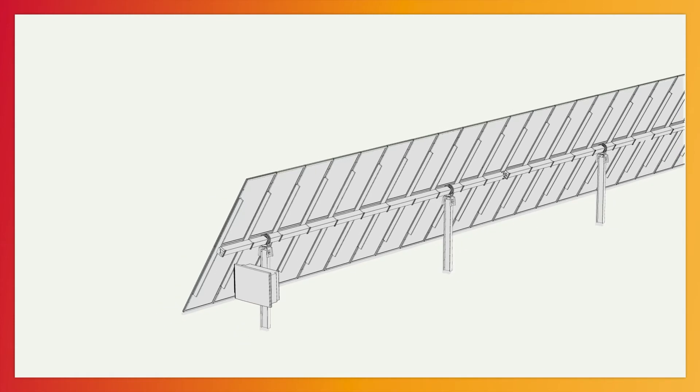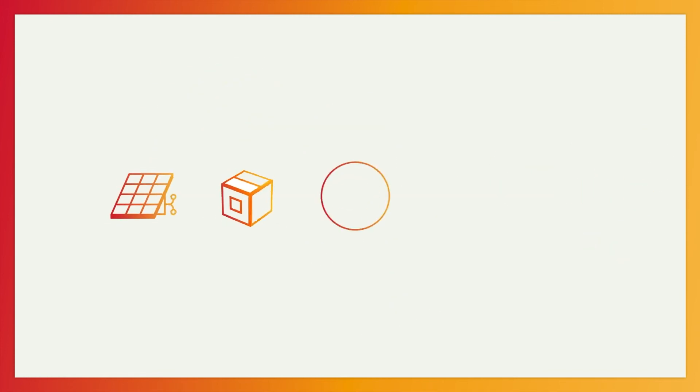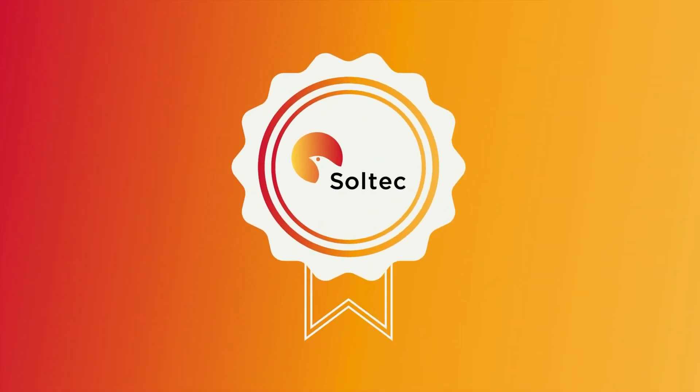SolarFyter comprises the following components: solar trackers, photovoltaic panels, inverters, communication, quick connection cabling, and batteries for storage projects. Everything fully compatible and with Soltex warranty.